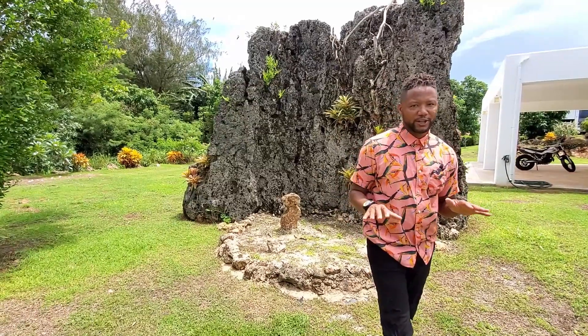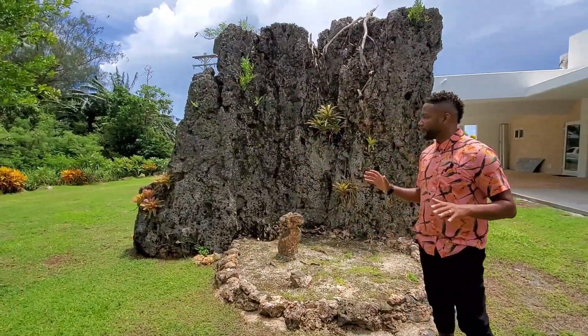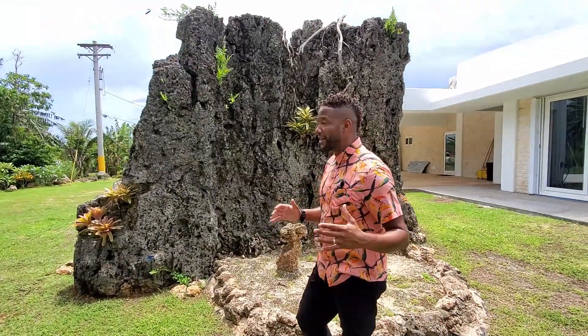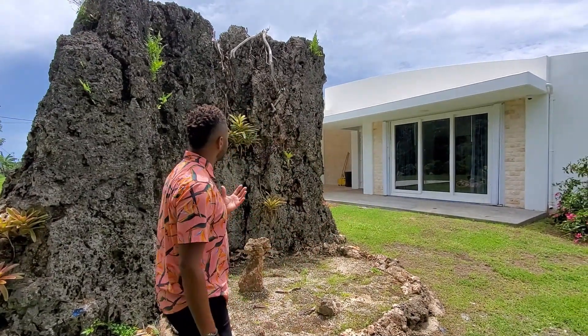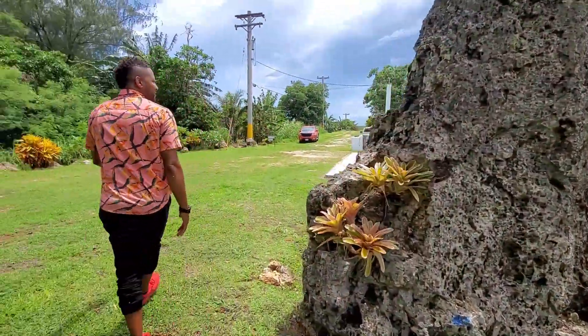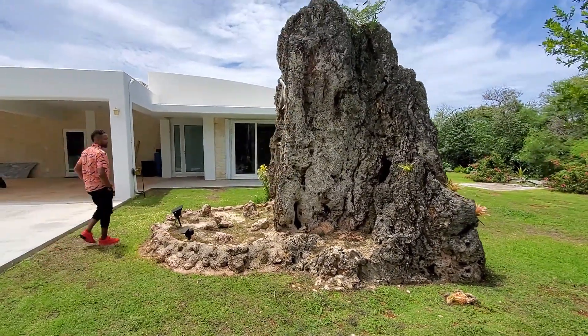Behind me is one of those awesome landscaping features that you don't come across every day. This stone is actually part of the mountainside, and what the owner decided to do as they were developing this site was to leave it because it added so much character and a natural sense of history.